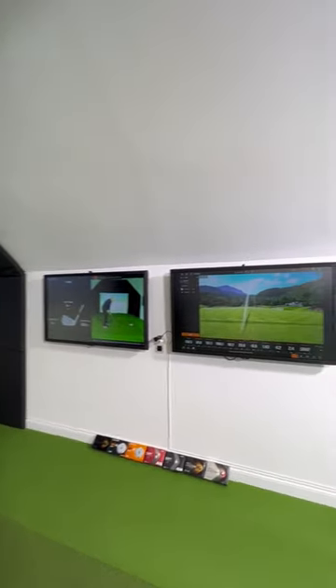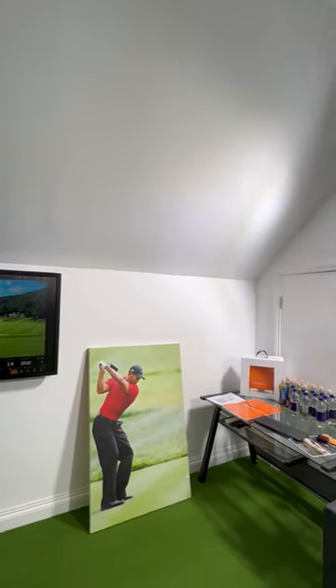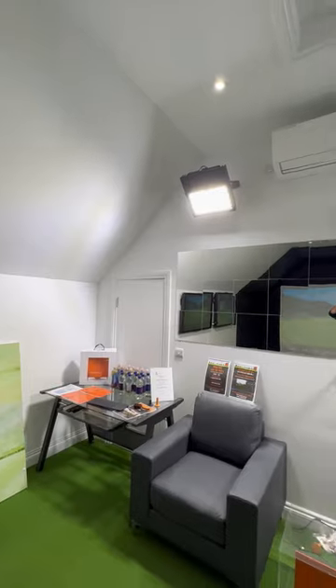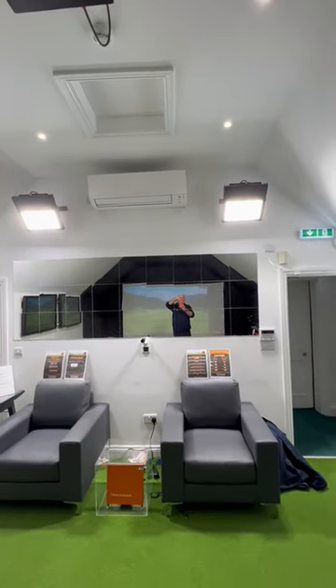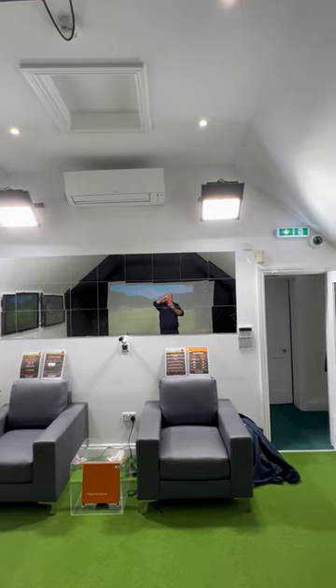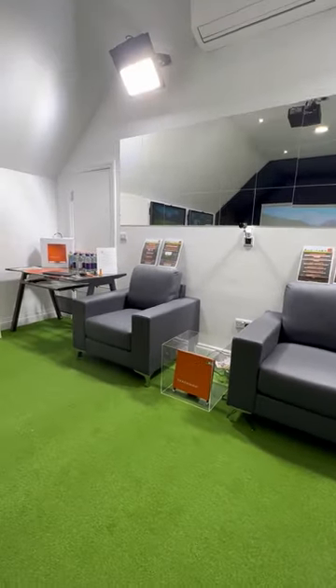We also have some pretty funky floodlights for video, which gives us the best quality picture we can get. And obviously, it's a Trackman system.